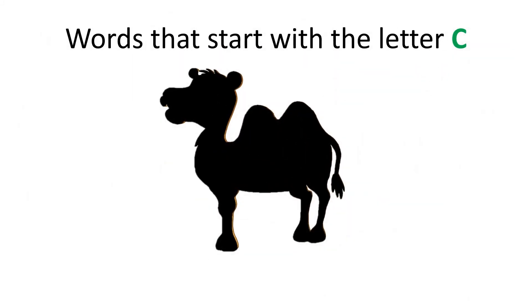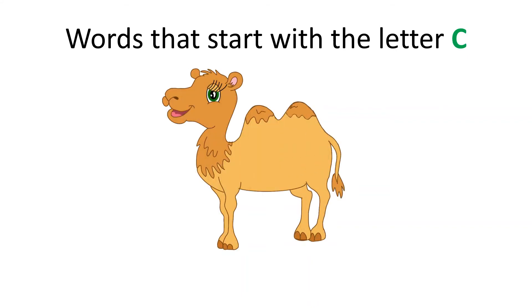Can you guess what this is? It starts with the letter C, and it lives in the desert. Super! It is a camel. Camel starts with the letter C.